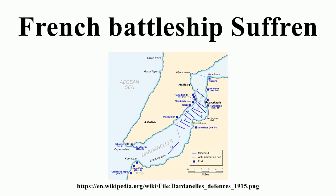Suffren carried 60 rounds for each main gun. The ship's secondary armament consisted of ten 45-caliber Canon de 164 mm Modèle 1893 guns. Six of these were carried in single turrets on each side of the superstructure and the remaining four were mounted in individual casemates below them on the first deck, sponsored out over the tumblehome of the sides. The guns fired 52 kg shells at a muzzle velocity of 865 meters per second to a maximum range of 9,000 meters. Their theoretical rate of fire was between two and three rounds per minute, and she carried 1,906 shells for these guns.